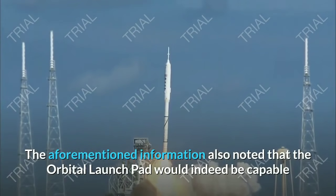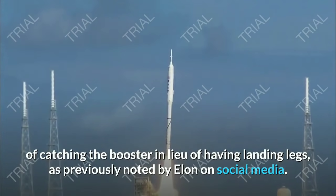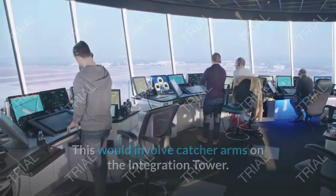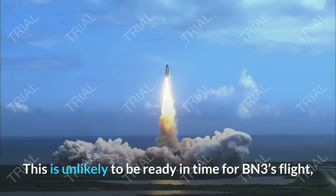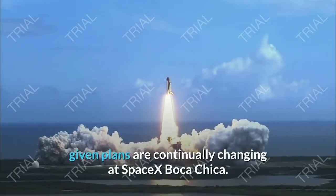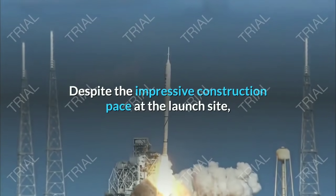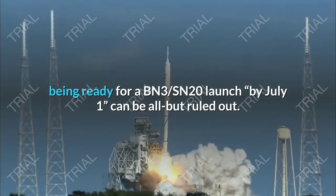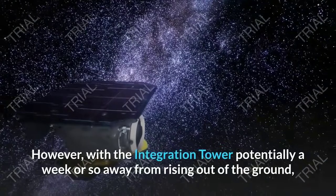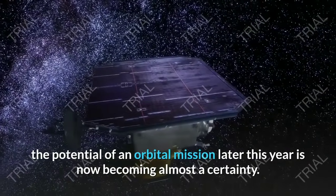The orbital launch pad would indeed be capable of catching the booster in lieu of having landing legs, as previously noted by Elon on social media. This would involve catcher arms on the integration tower, though this is unlikely to be ready in time for BN-3's flight, given plans are continually changing at SpaceX Boca Chica. Despite the impressive construction pace at the launch site, being ready for a BN-3/SN20 launch by July 1 can be all but ruled out. However, with the integration tower potentially a week or so away from rising out of the ground, the potential of an orbital mission later this year is now becoming almost a certainty.